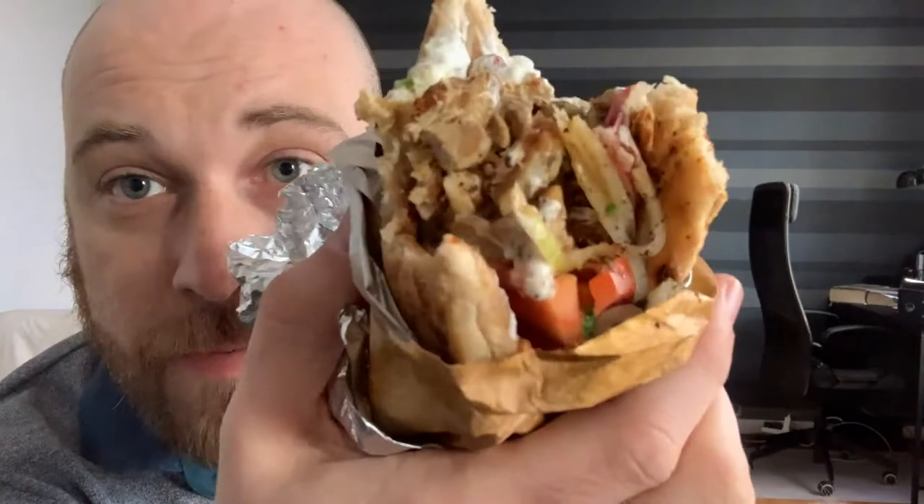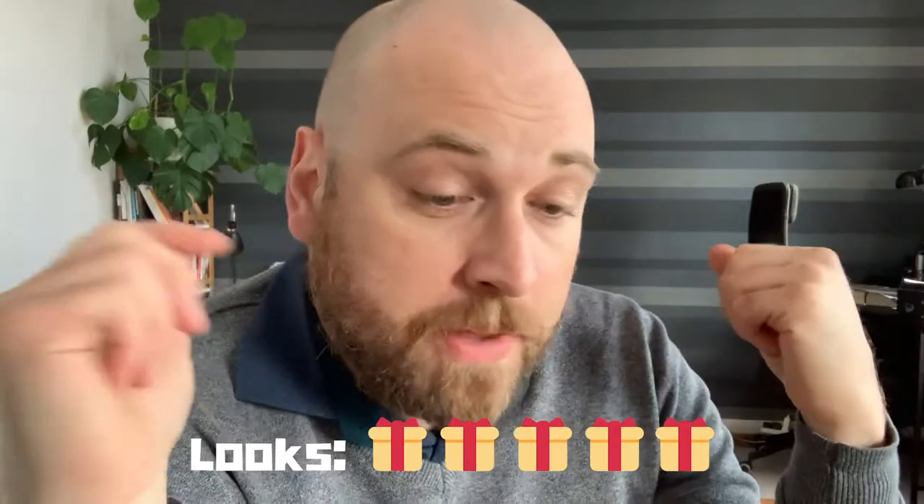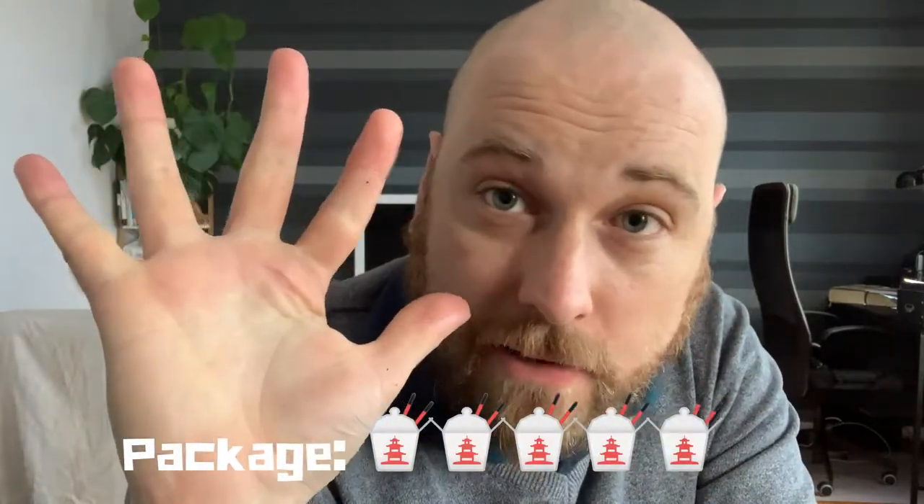So what do I think? Well, presentation: the food looks lovely, the packaging is simple but effective. I'm giving presentation a five. Packaging — like I said, paper and foil — two thumbs up, which also means a five.